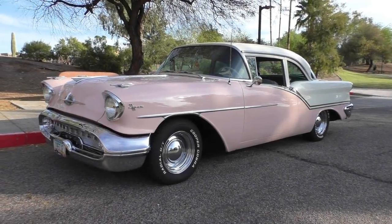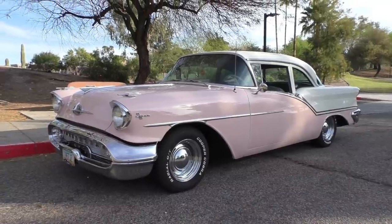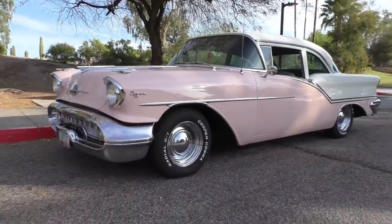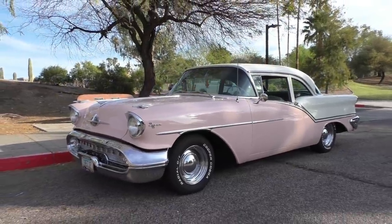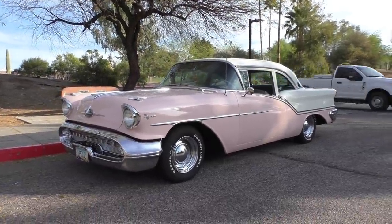Here we are in a beautiful spring Lake Havasu City morning looking at a very nice, uniquely rare 1957 Oldsmobile Super 88 two-door sedan.